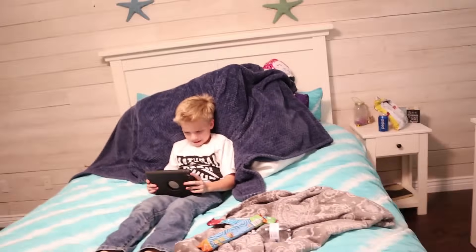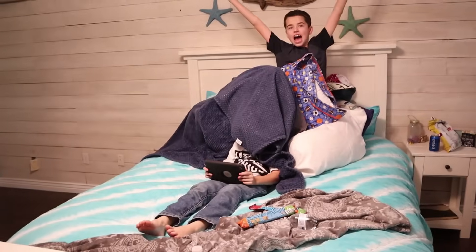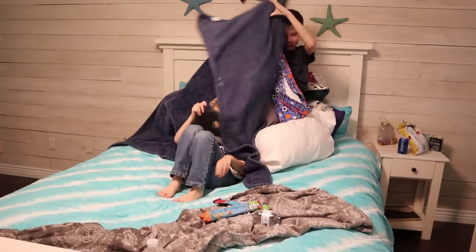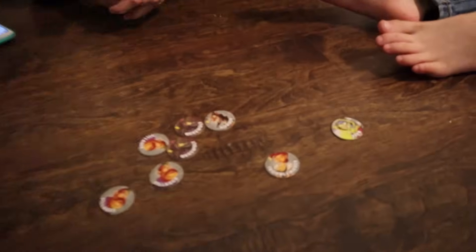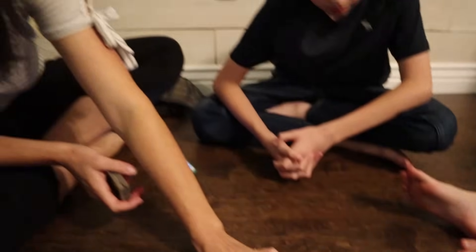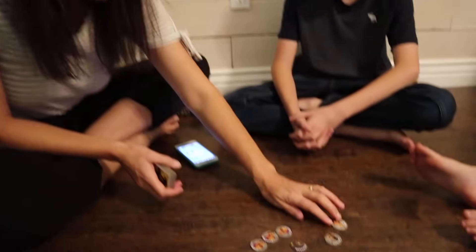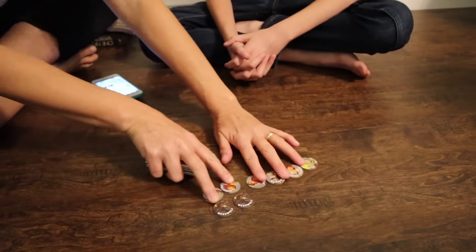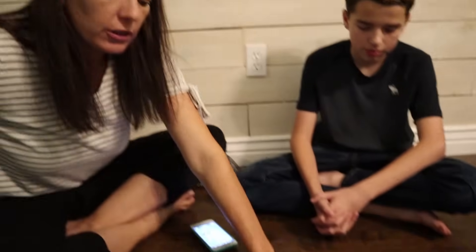Do you guys want to play One Night Werewolf? We are now going to play it - we've actually practiced this a couple times. This is a little different than Mafia because there is only one night and then the game ends, with lots of different types of players. We have three villagers, two werewolves, a robber, a troublemaker, and a seer. It's basically the two werewolves against all the villagers, so there's a good chance for the villagers to win.